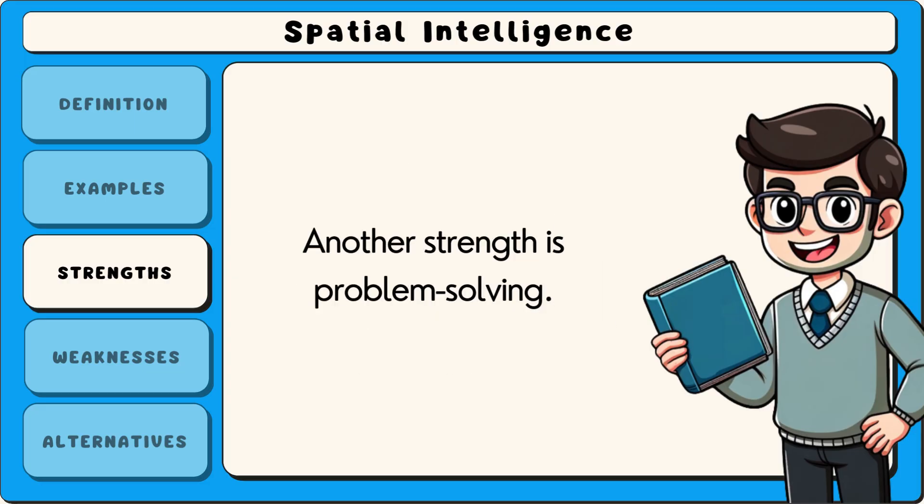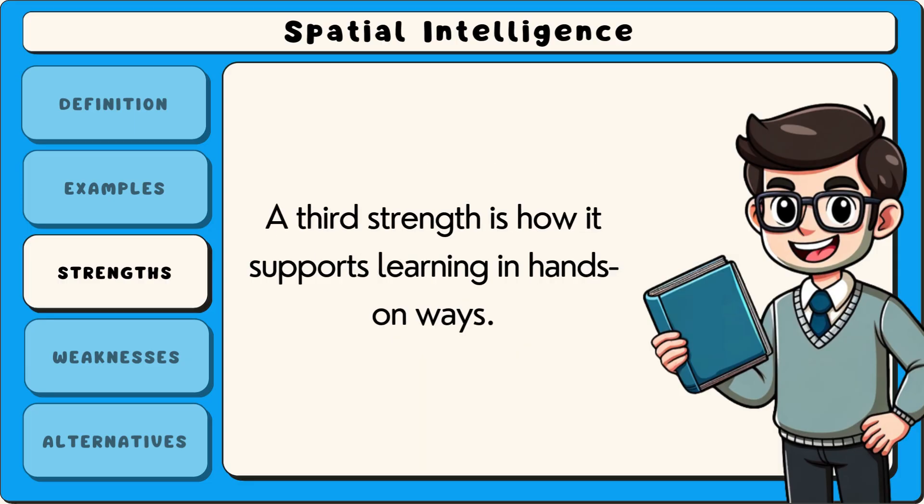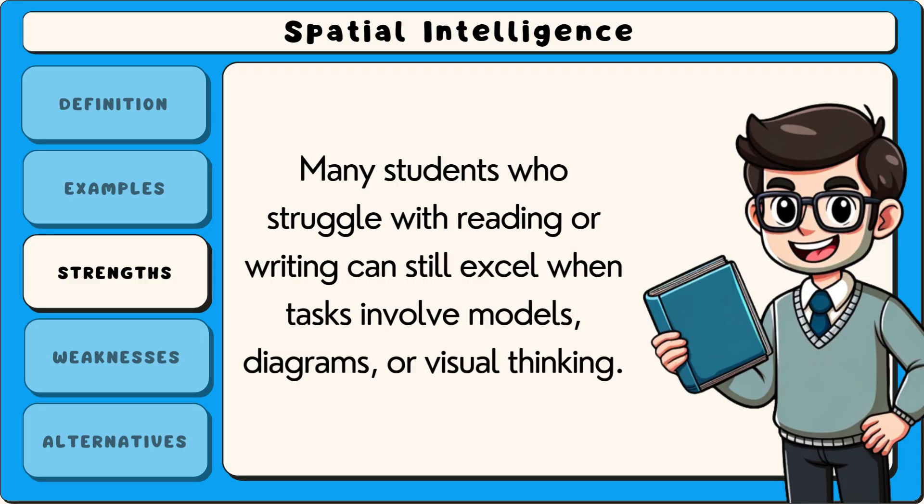Another strength is problem solving. Spatial thinkers can often spot patterns or imagine solutions by mentally testing out different arrangements or pathways. A third strength is how it supports learning in hands-on ways. Many students who struggle with reading or writing can still excel when tasks involve models, diagrams or visual thinking.